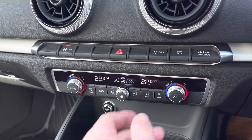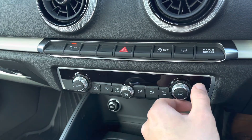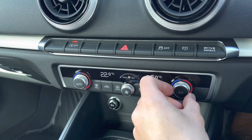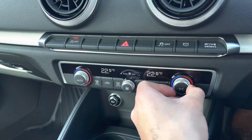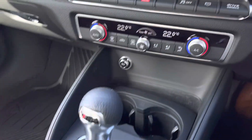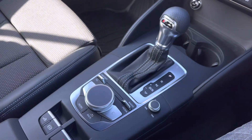Just below we have the controls for the dual zone climate control, where using the central dial you can easily adjust the fan intensity, the buttons to adjust the fan direction, and the outer dials to adjust the temperatures. Moving down we've got the automatic gear selector and control dial for the infotainment system.